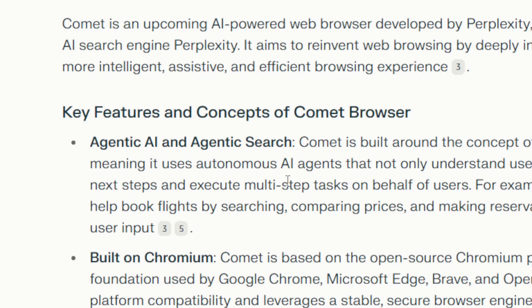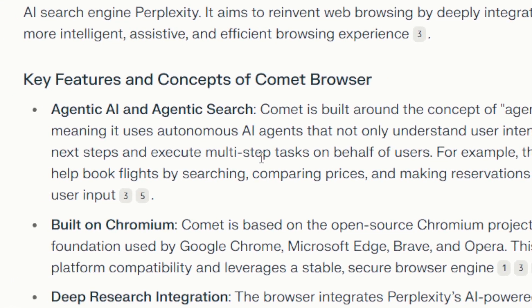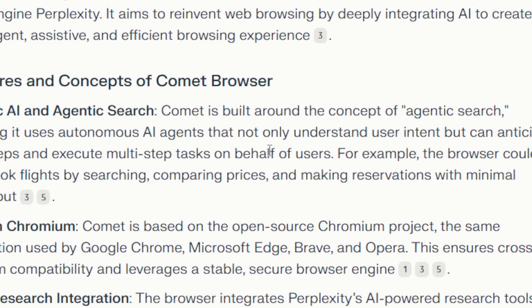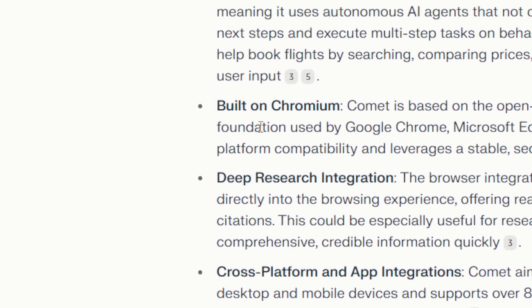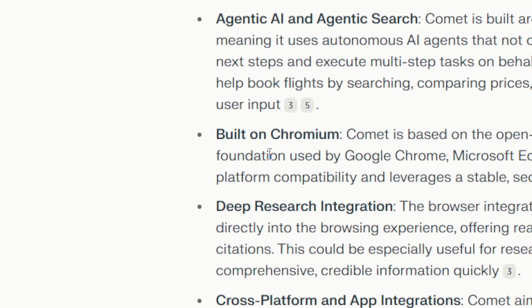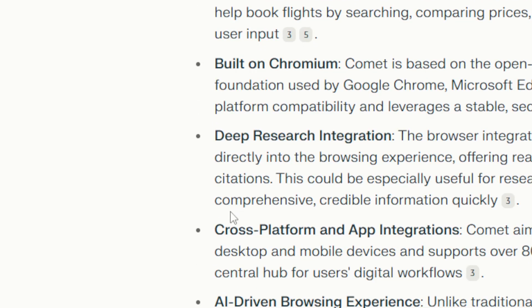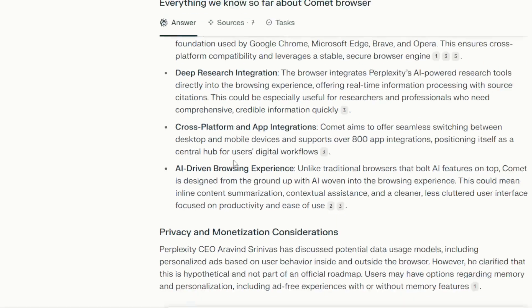For example, you can ask it to do research about a travel destination, and that browser could be used to book a reservation or book a ticket, which is very interesting. This browser will be built on top of Chromium technology — the same technology as Google Chrome — so it will have deep research integration, cross-platform and app integrations, and other AI features.